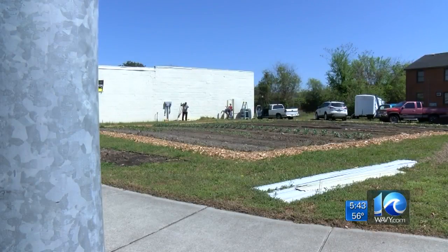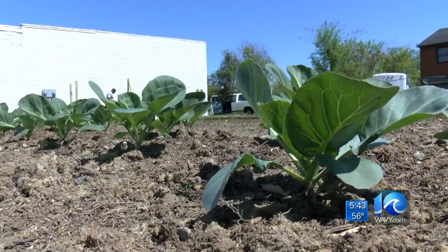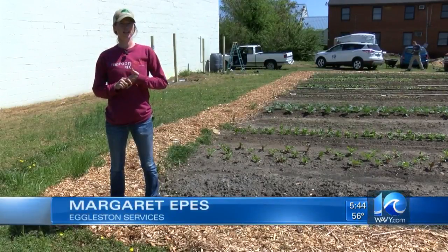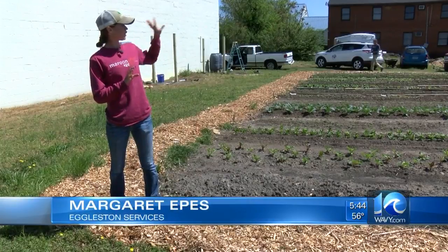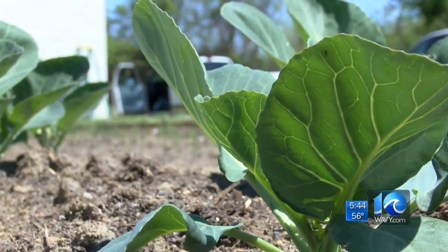Nestled at the busy intersection in this urban jungle is a spot of green. We are growing lots of food. It's the Eggleston Urban Farm, which Margaret Epps oversees. We're starting off with just this one plot here, and we've got long-term goals to get the soil right on the other side and use it more for vegetable production as well.